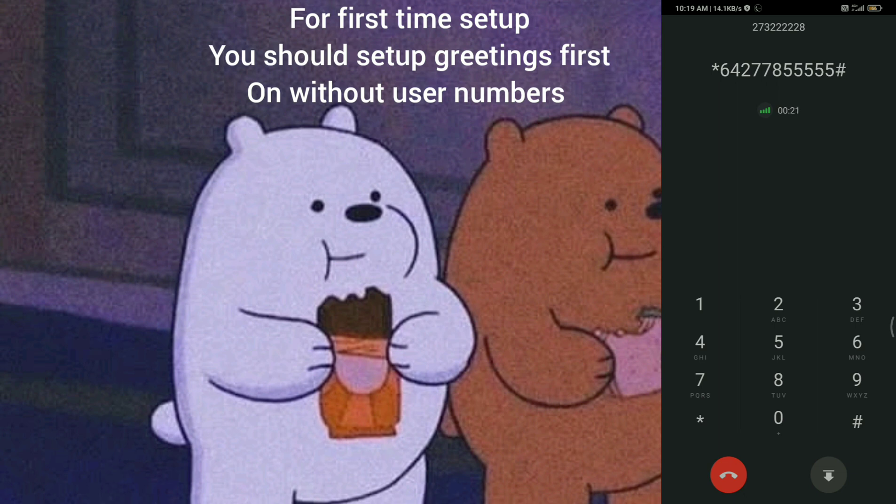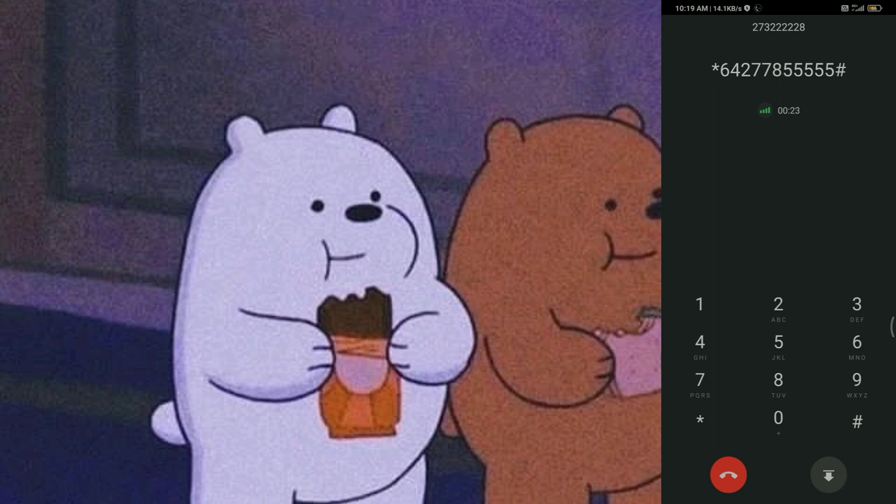Welcome to the voicemail service. You have no new voice messages and 12 saved voice messages. Main menu. To listen to your messages, press 1. To send a message, press 2.